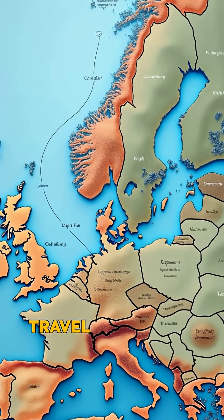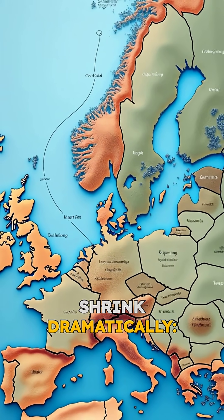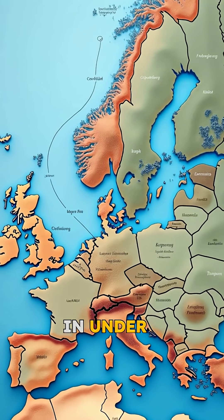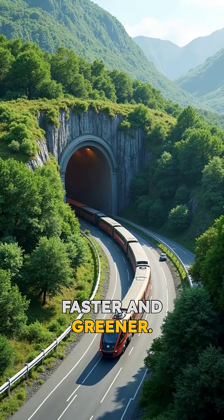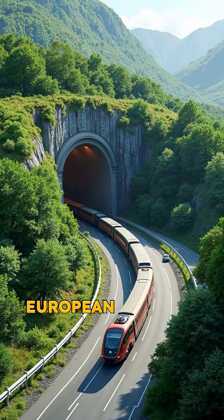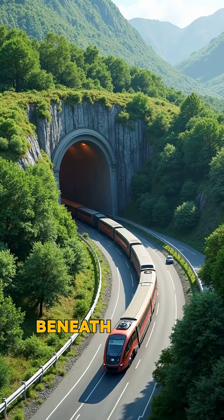When it opens, travel times will shrink dramatically — Hamburg to Copenhagen in under three hours. Freight will move faster and greener. A ferry route becomes a modern European lifeline, engineered beneath the sea.